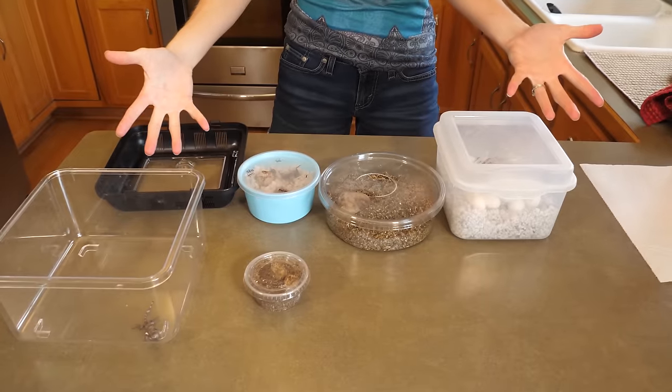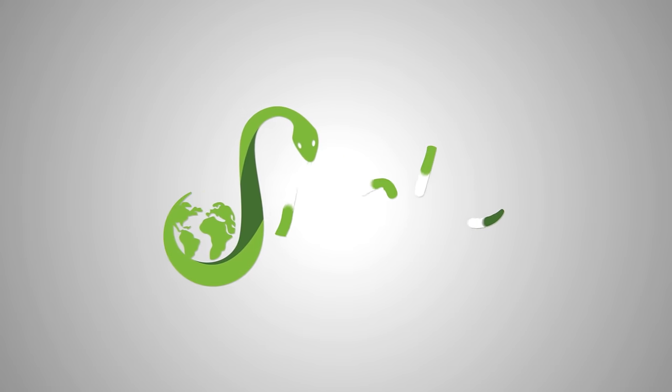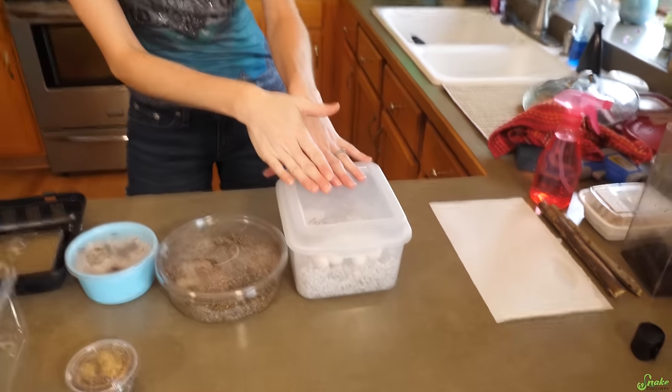We're getting close to the end of hatching season here at Snake Discovery. What we have left in the incubator are two clutches of rat corn eggs — some of their babies will be scaleless. We also have two leopard gecko eggs that a friend gave us to incubate, and several Cuban false chameleon eggs. Everything has decided to hatch today. We're going to save the rat corn babies for a separate video and focus on the lizards hatching right now.